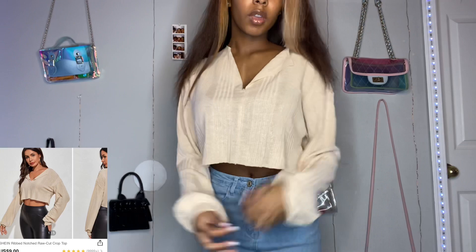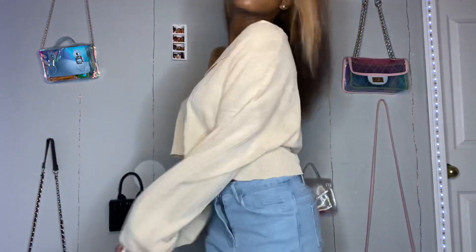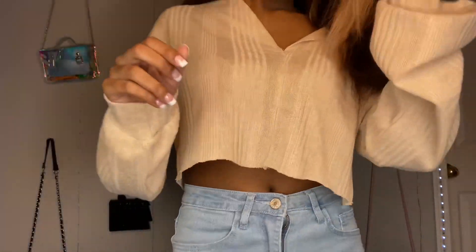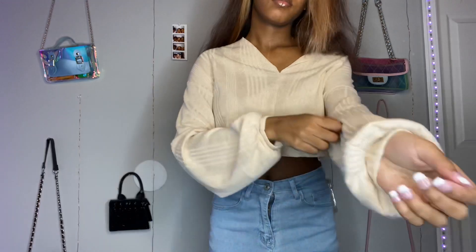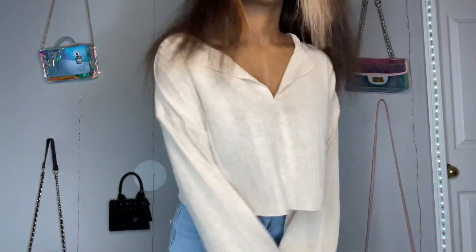Next up is this raw cut crop top. This shirt was so, so cute — I really like that tan color. It was just super cute and it was kind of thin, so I would recommend this for fall, summer, or spring. It was like this really flimsy, soft material and I just kind of liked it.